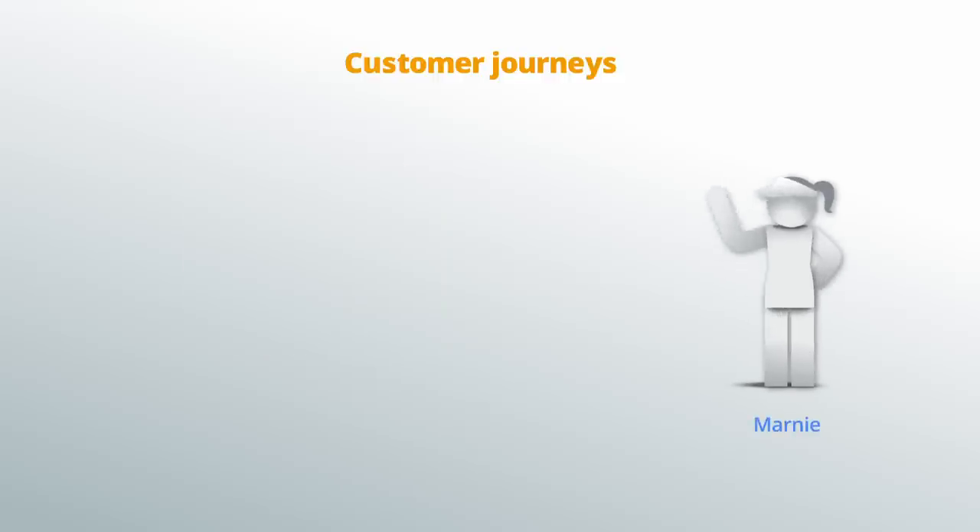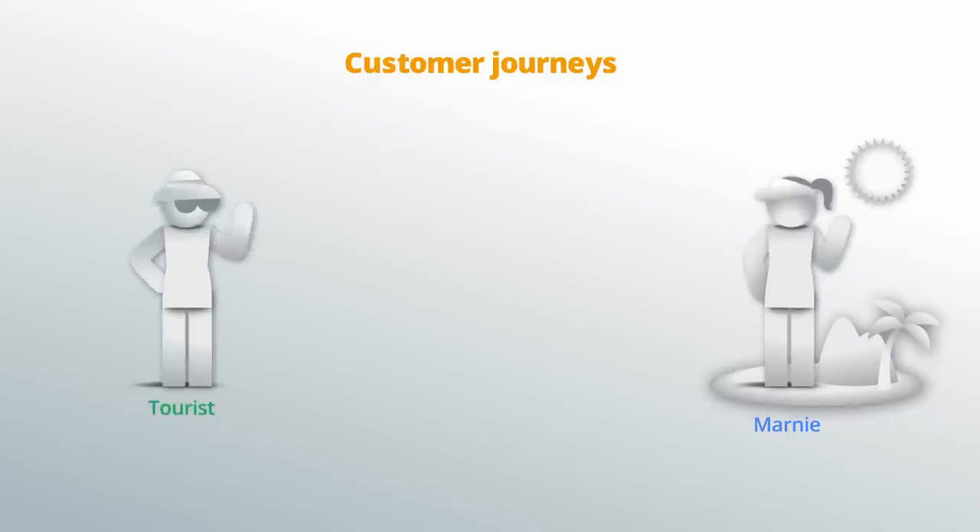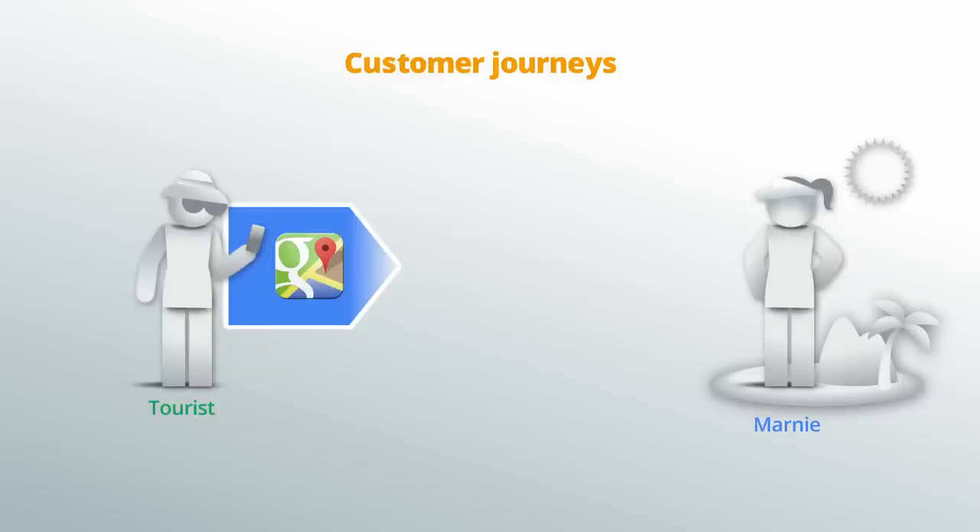Marnie, my sister who owns a jewelry store in Hawaii, may identify her most common customer journey beginning with a tourist who wants a souvenir to bring home from her vacation. On a mobile phone, the customer opens a Maps app and searches for jewelry store.